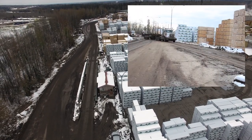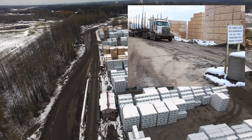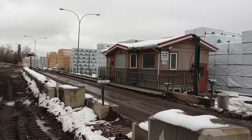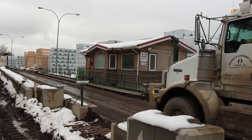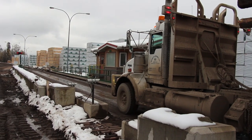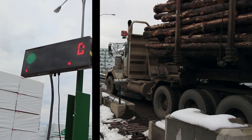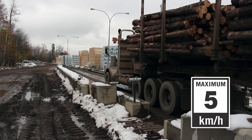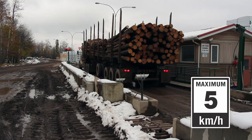If more than one truck is waiting to use the scale, priority will be given to the first to approach and will alternate as required. Each entrance to the scale has two sets of sensors. Approach the scale slowly. Once you pass the first sensor, the scale will zero. You will then be notified to proceed. Drive onto the scale at no more than five kilometers per hour until your truck is completely on the scale and between the two sensors.